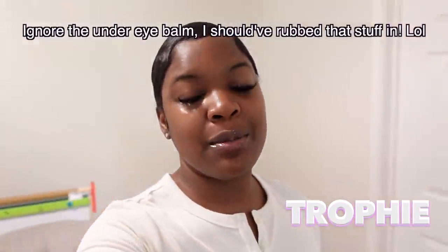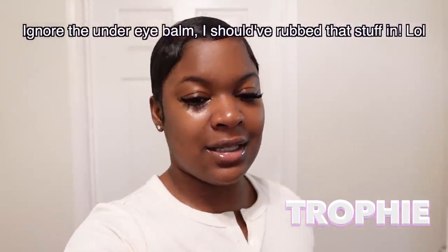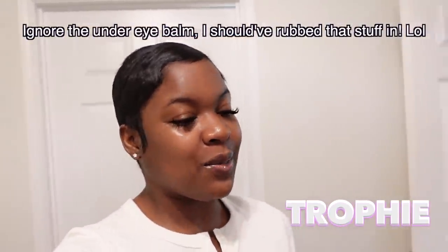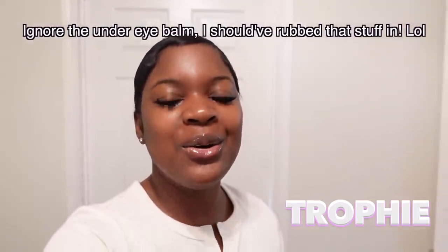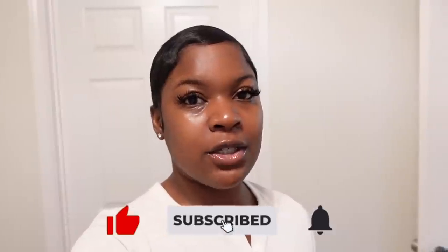Good morning, Trope Squad, welcome back to another video. Today is exciting because we are in the boys' room. This is probably gonna be my favorite room to decorate because I want them to have like their own little experience — an oasis of kid fun, whatever you want to call it. So today we're going to be transforming their room. I'm about to show y'all what it looks like before.